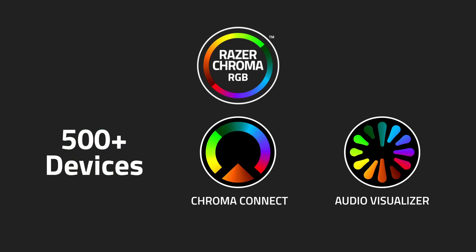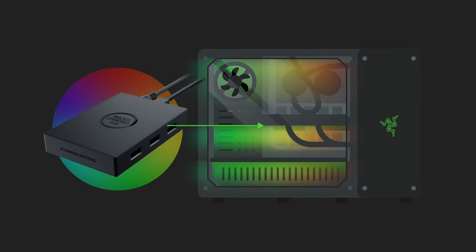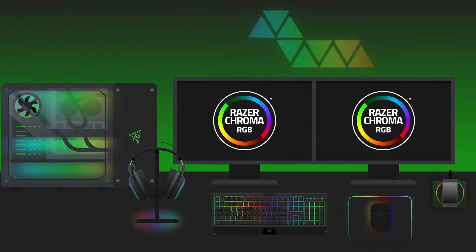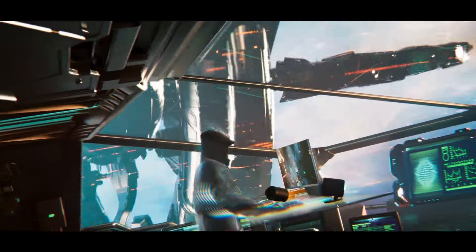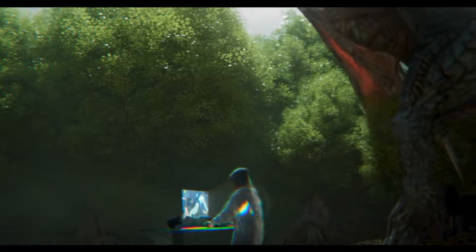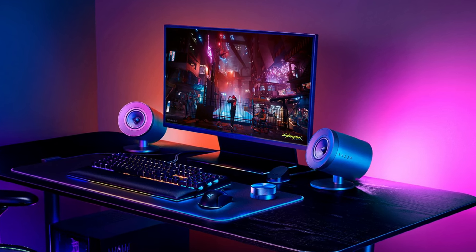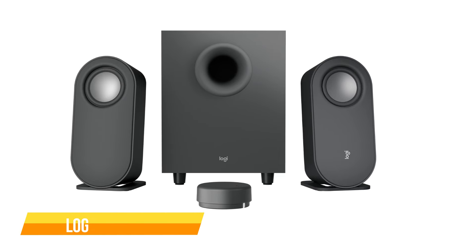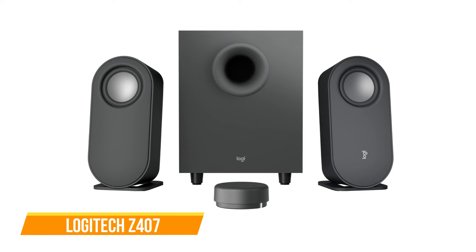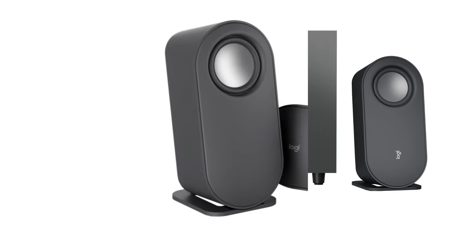The system's RGB lighting can be customized using Synapse 3, allowing users to create various effects and reflect screen colors for an immersive feel, though the lighting may be more effective if the desk faces a wall. In conclusion, the Razer Nommo V2 Pro is a compelling choice for those seeking an upgrade to their PC battle station — with its wireless subwoofer and directional audio prowess, it offers an immersive gaming experience.